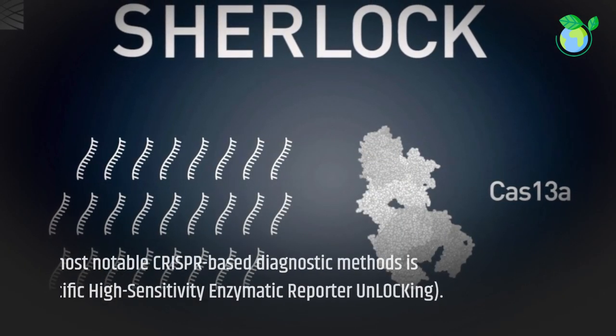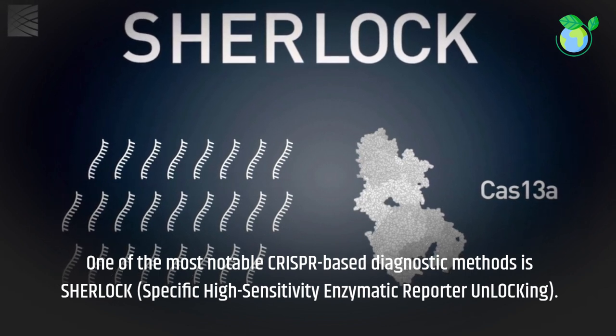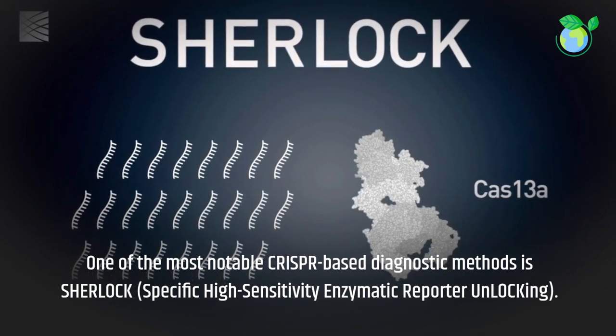One of the most notable CRISPR-based diagnostic methods is SHERLOCK, Specific High-Sensitivity Enzymatic Reporter Unlocking.